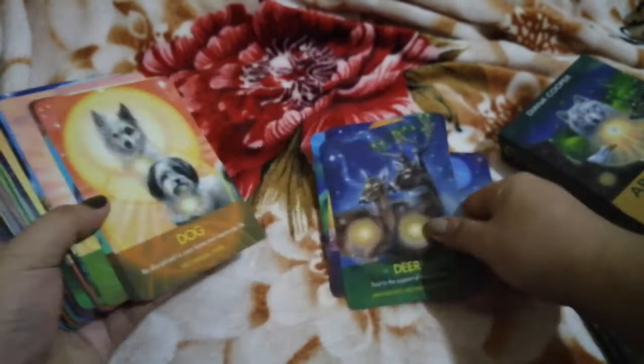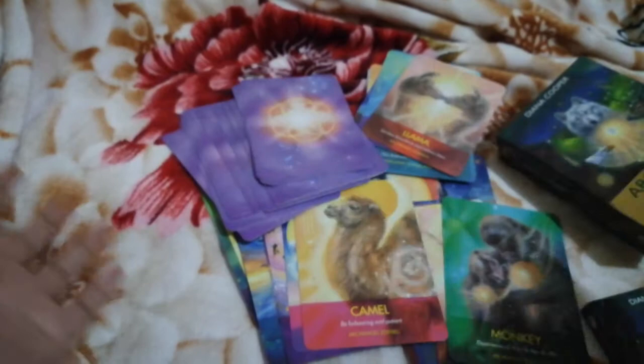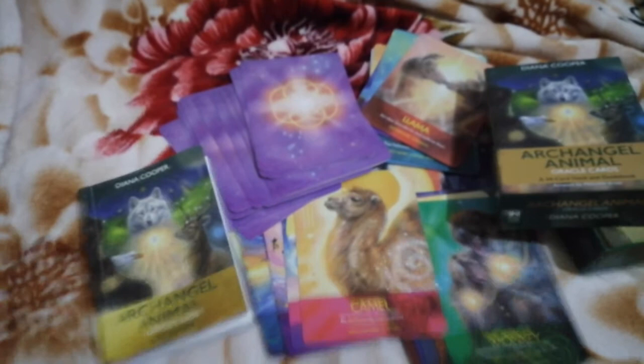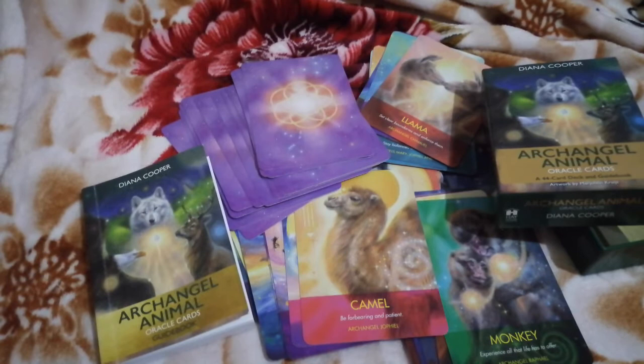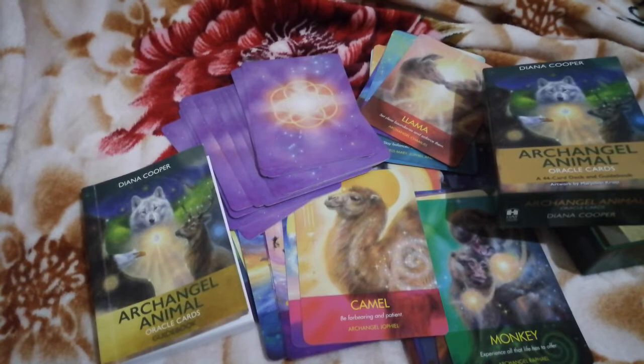So that's how it reads from the guidebook — and that's the Archangel Animal Oracle Cards. Let me know, guys, if you have this deck and have already used it. How was it? Did it resonate with you, your friends, yourself, or your clients? Please tell me stories about how this deck worked or works with you.